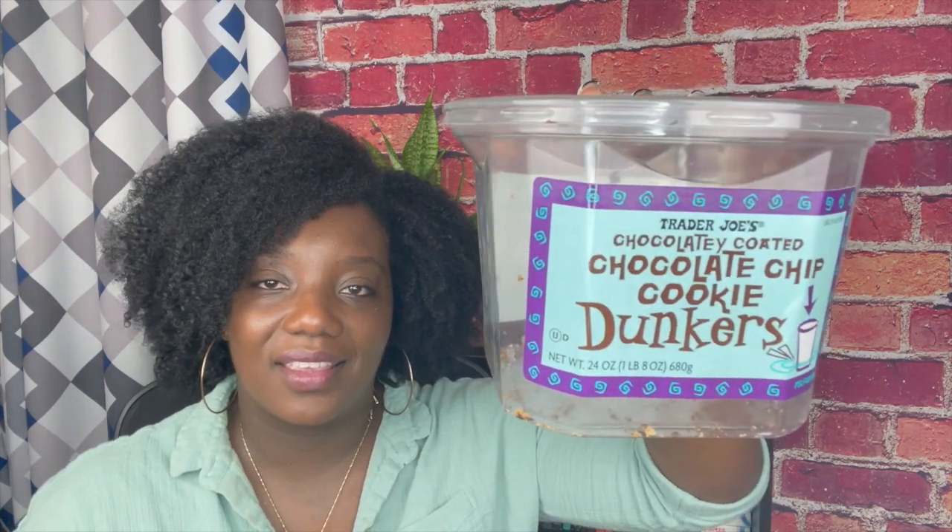The next item is also from Trader Joe's and it's the Trader Joe's Chocolatey Coated Chocolate Chip Cookie Dunkers. It's empty but I'll leave a picture on the side. These things are so good — it's a cookie with a coating of chocolate on the bottom. I have to try not to purchase these very often, but these are really good and I will definitely purchase them in the future.